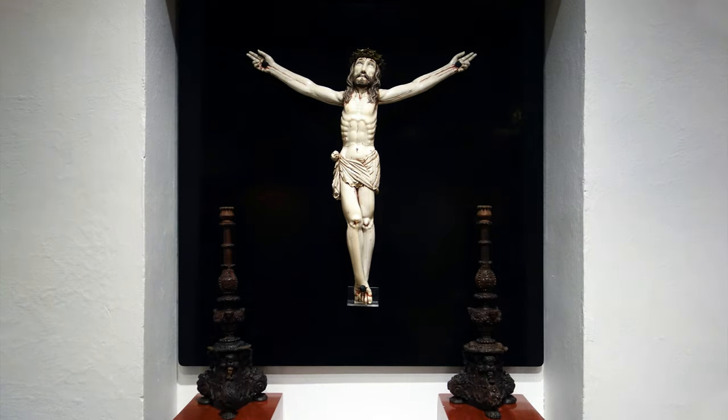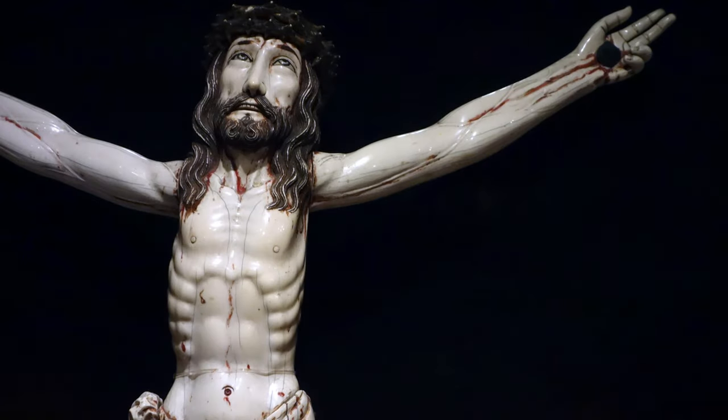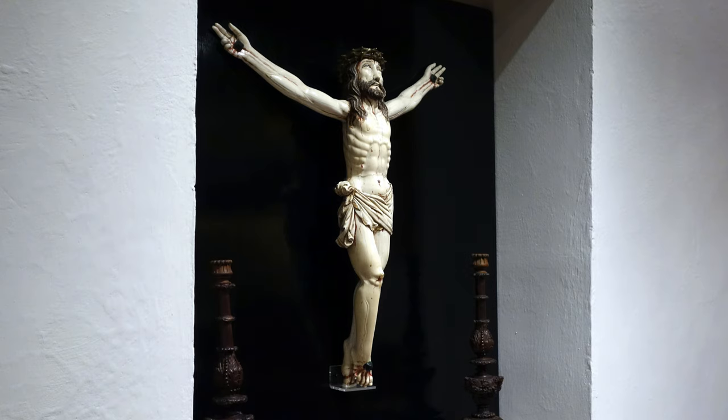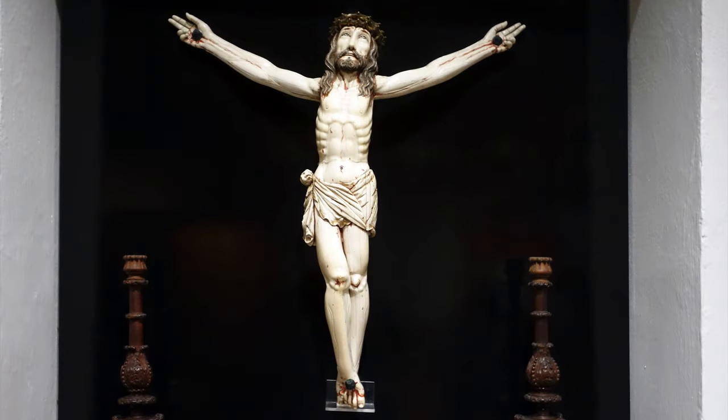An object like this would have likely been in a private chapel for someone who is very elite. This is not the type of object that was probably going to be on display in a major altarpiece in, say, the cathedral — it's too small. But for a piece of ivory, it's enormous. And if you look at it carefully, you can see that the main pieces that make up this crucifixion mimic the natural curve of an elephant's tusk.